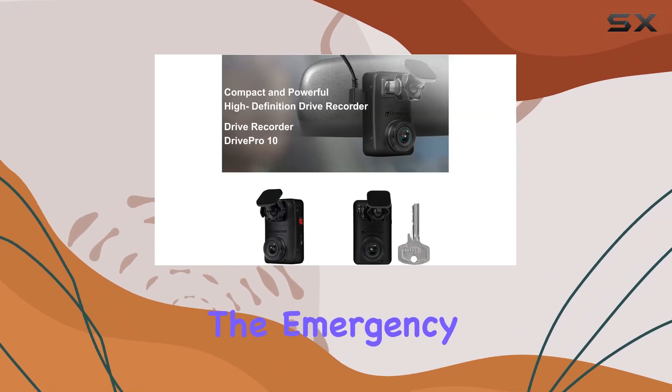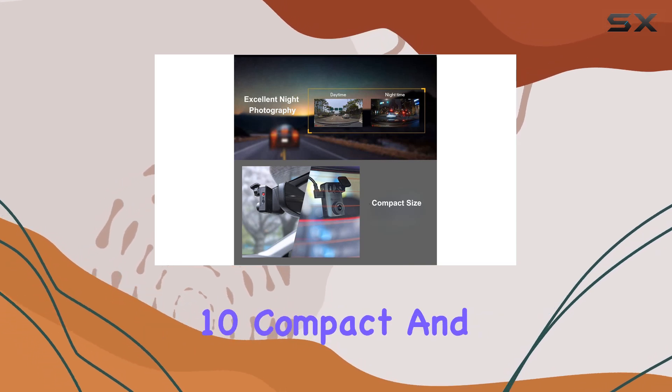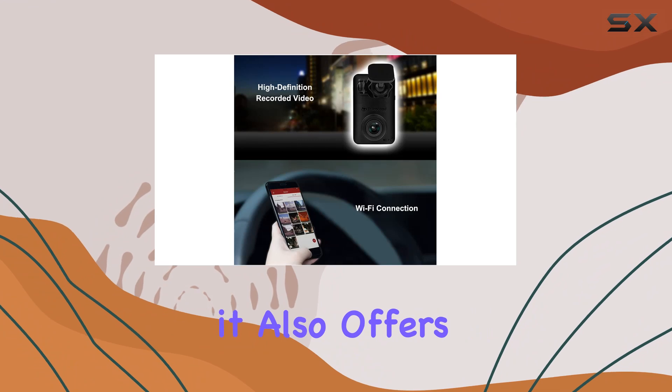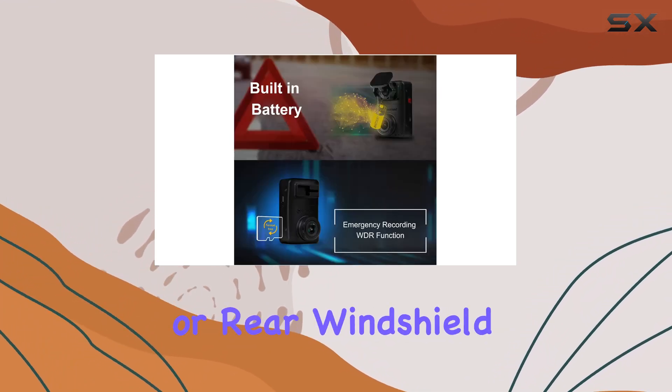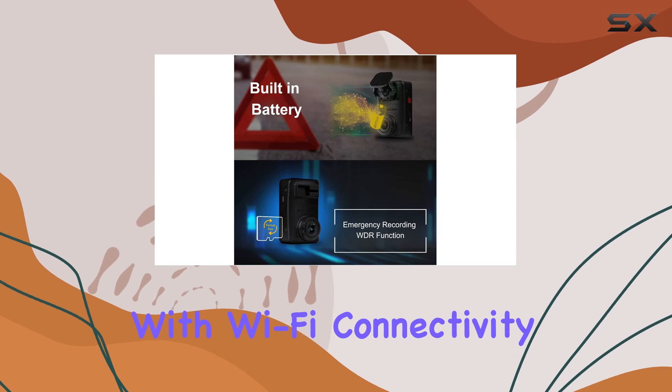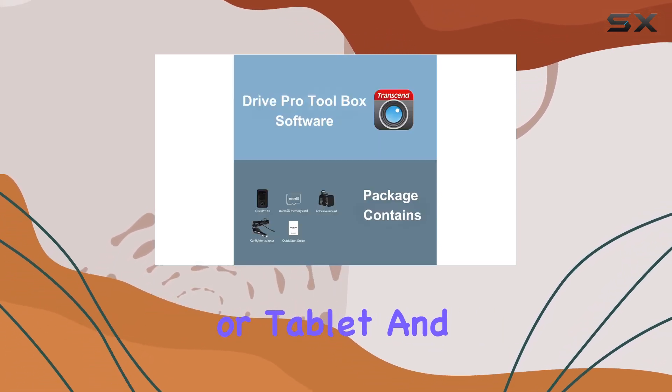In the event of an accident, the emergency recording feature kicks in, preventing important files from being overwritten. The Drive Pro 10 is also compact and discreet, with easy installation options for mounting flexibility on your front or rear windshield. With Wi-Fi connectivity, you can conveniently access footage from your smartphone or tablet.